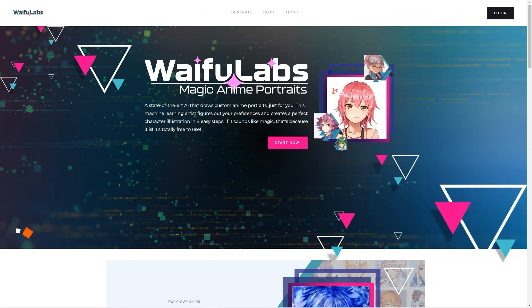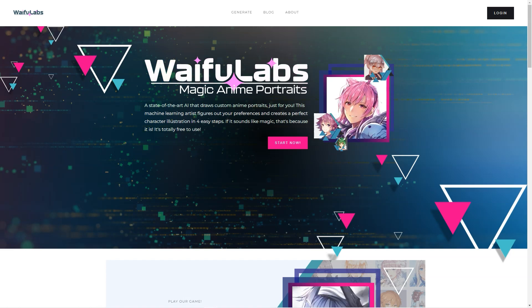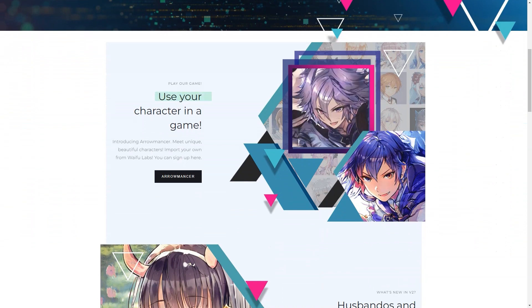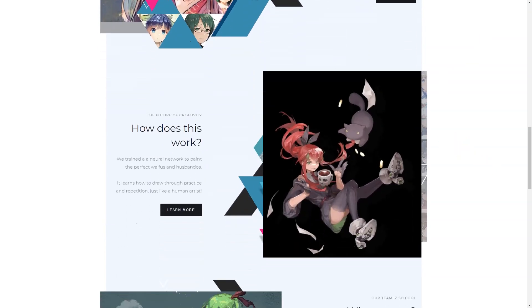Have you heard of Waifu Labs and Aeromancer? These seriously impressive products are taking the anime world by storm. Waifu Labs is an advanced AI tool that lets you create anime portraits — like having a personal anime artist at your fingertips. You answer a few questions about your preferences, and Waifu Labs uses machine learning to create unique character illustrations. The AI keeps getting better, with the latest version featuring backgrounds, clothes, and other details. Aeromancer is a video game that uses the same AI technology to create unique and beautiful textures for your characters.